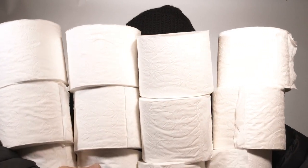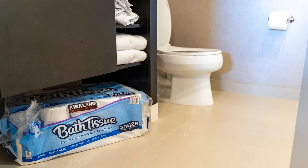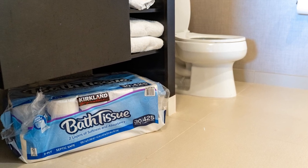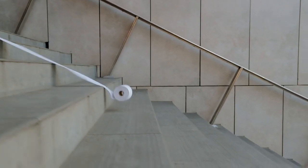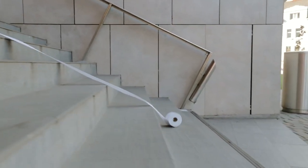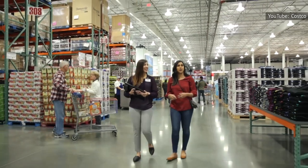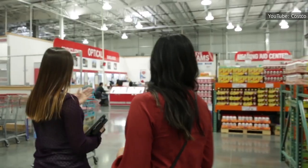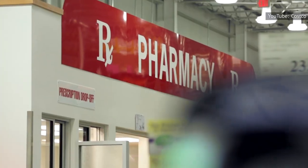With a moneymaker like that, it's no wonder Costco employs scientists to painstakingly test their treasured TP, checking for softness, durability, and even whiteness. If toilet paper science isn't a major at MIT and Harvard, maybe now it will be. It is, after all, the cornerstone of not just an incredibly successful store brand, but an entire cult following. Those who are in the know, they definitely know.